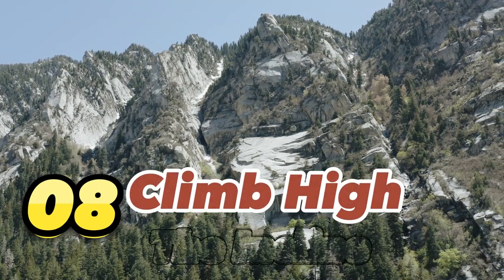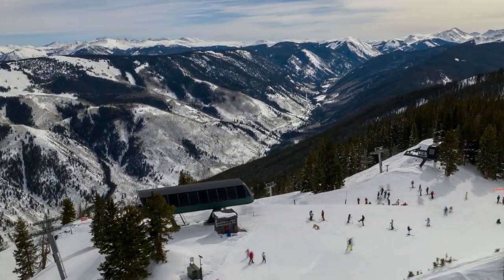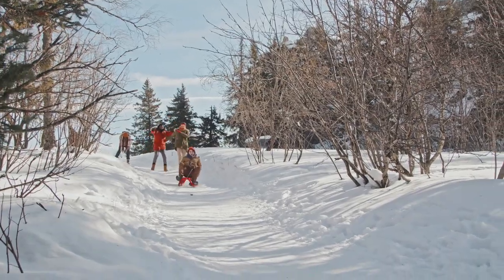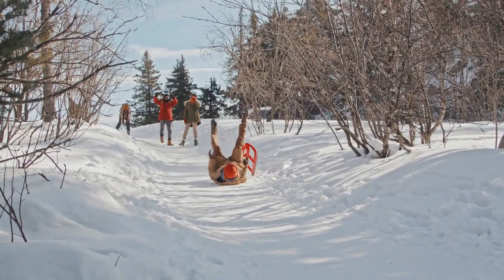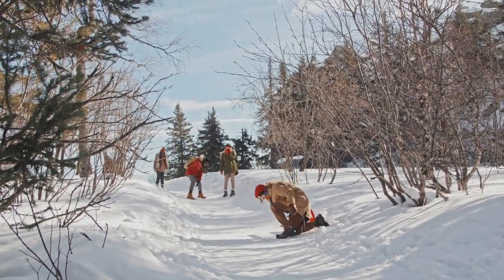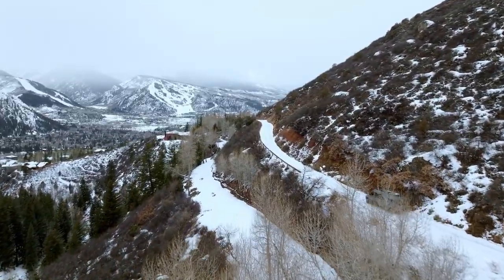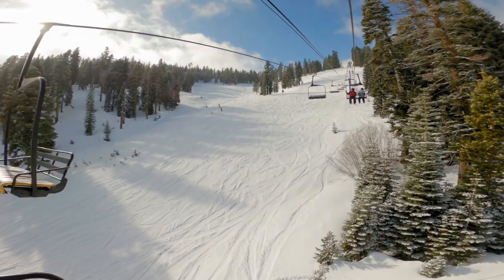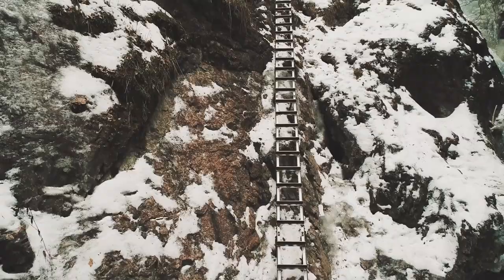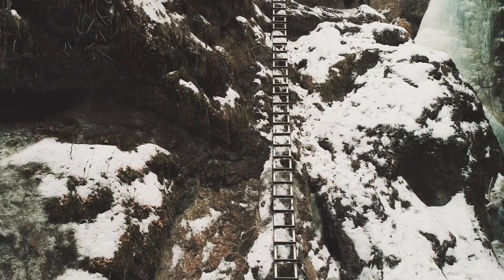Number 8: Climb High at the Incline. For an intense workout with bonus scenery, join the legions hiking the Manitou Incline. This steep trail, rising over 2,000 feet in less than a mile, is actually the remnant of a former cable car track. Climbing the uneven steps gets your heart pumping fast. While it's a lung buster, reaching the top offers gorgeous panoramic views. Travel at your own pace and bring plenty of water for this iconic cardio challenge.